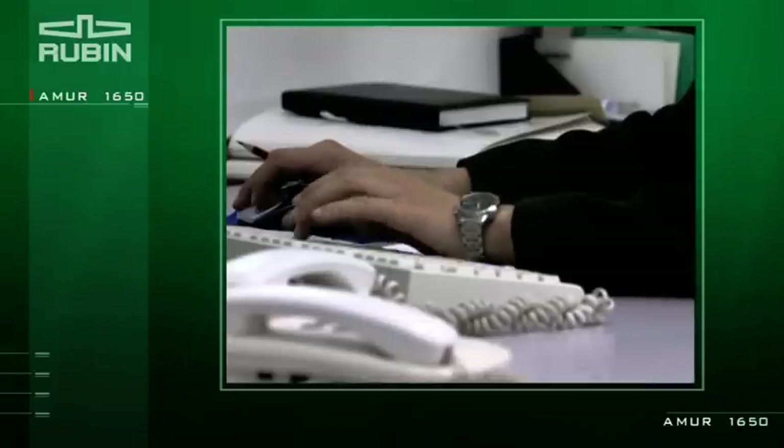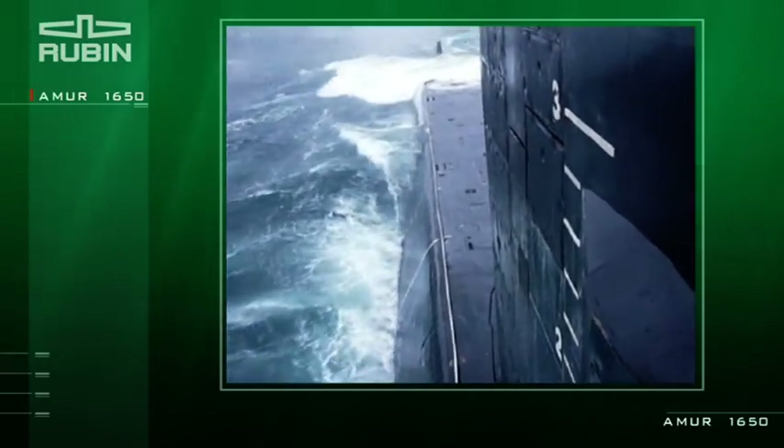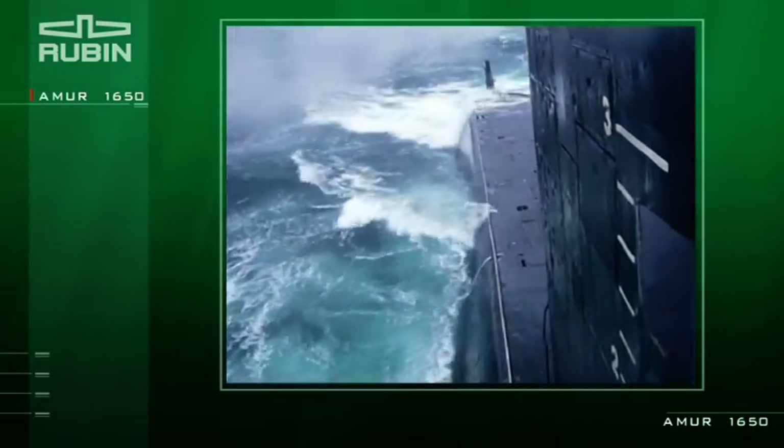Distinctive features of the Amur 1650 submarine are increased stealth, longer range and endurance, and high reliability. The Amur 1650 submarine can be operated practically in any latitudes.